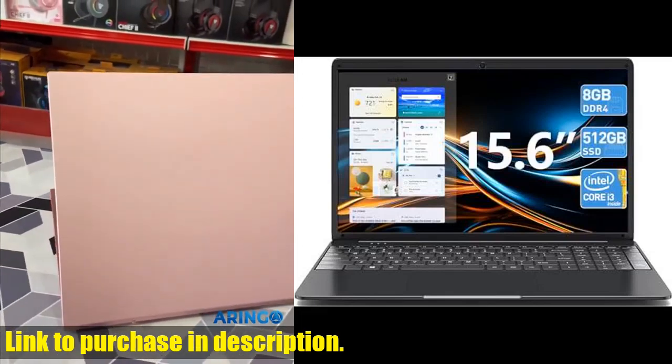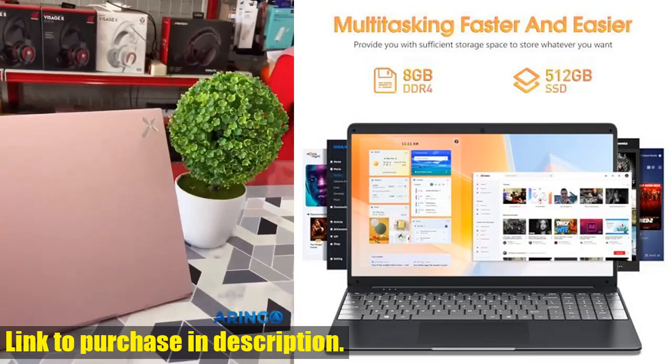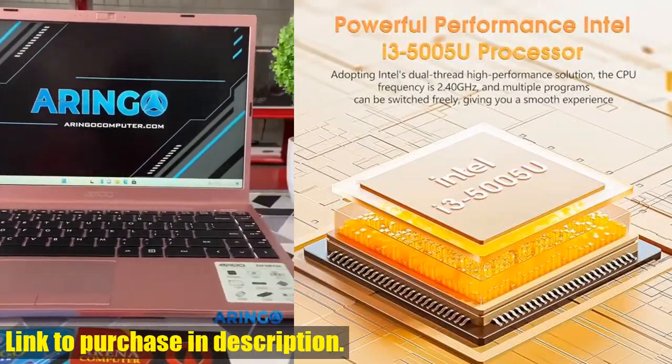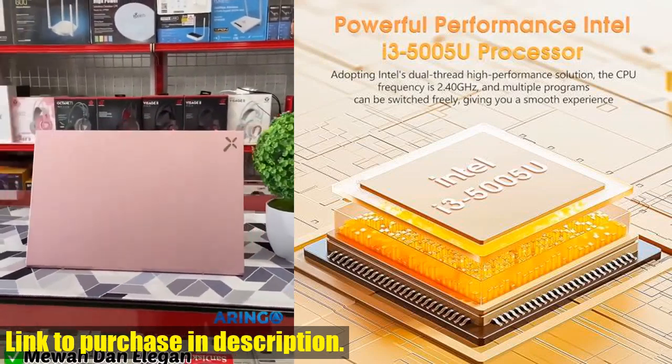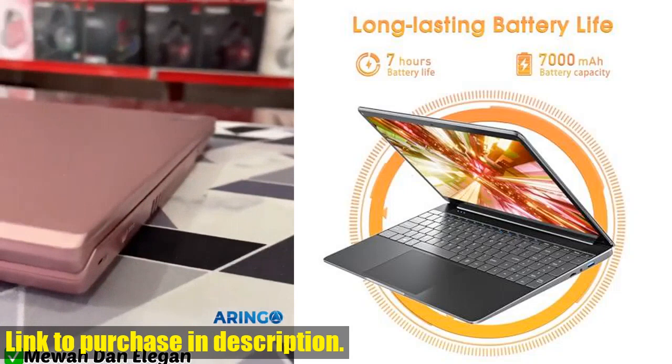Hey everyone, welcome back to Tech24. Today we're taking a look at the SGI N15-inch laptop, a powerful and efficient computer that's perfect for anyone on the go. With 8GB of DDR4 memory and a 512GB SSD, this laptop can easily handle all of your tasks with ease.